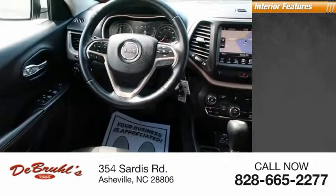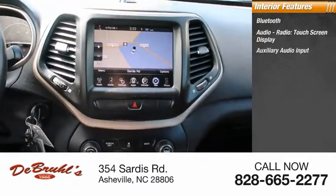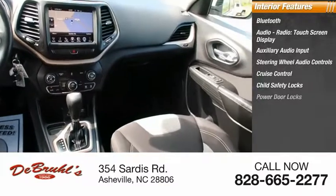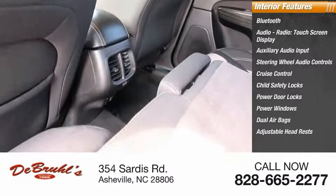Inside you'll find Bluetooth, audio radio, touch screen display, auxiliary audio input, steering wheel audio controls, cruise control, child safety locks, power door locks, power windows, dual airbags, and adjustable headrests.